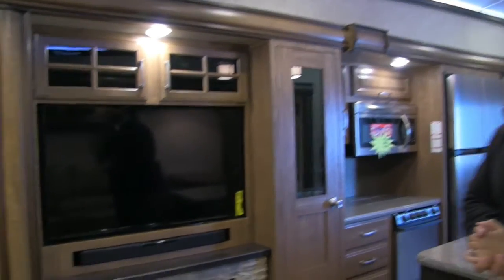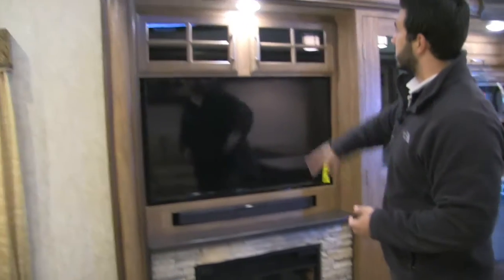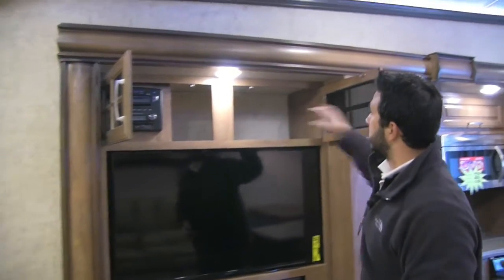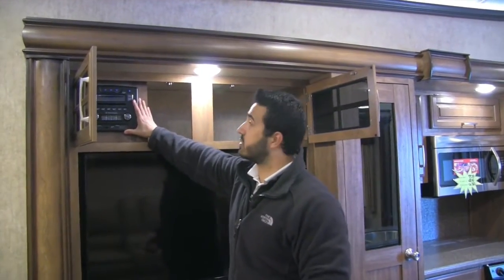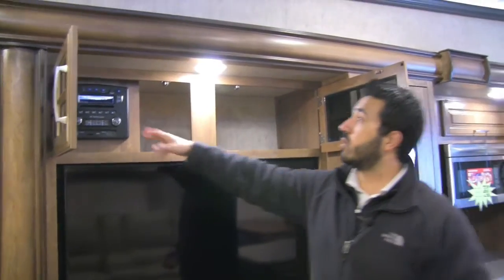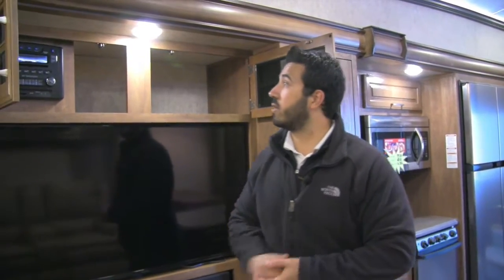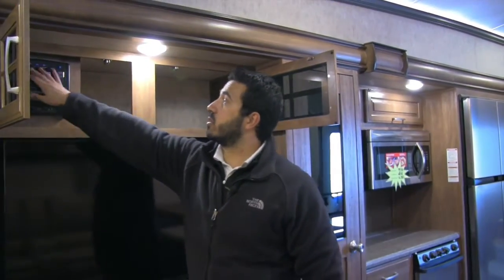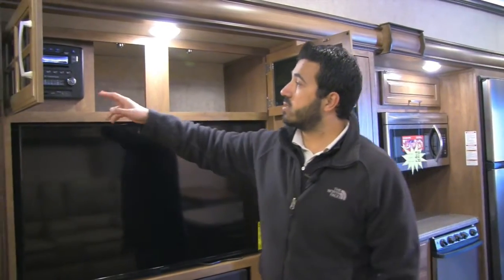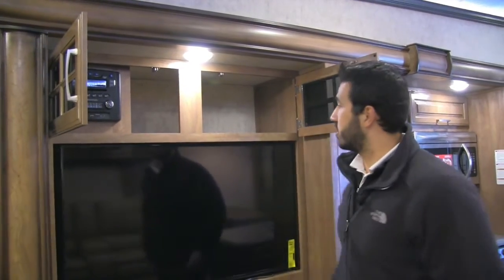Now right over here is going to be our entertainment and kitchen area, and this is in our off-door slide. You have dual opposing slides really opening this space up. There's storage up top, tons of storage over here. This is the multimedia center, which is going to be hooked up directly to the TV. It also controls the speakers inside in the ceiling as well as the speakers on the outside of the unit underneath the awning — you can have both of them on or run them individually. This is going to be a radio, CD player, and a DVD player, so if you want to watch a movie you can pop it in and watch it right here.